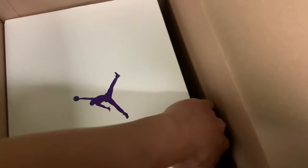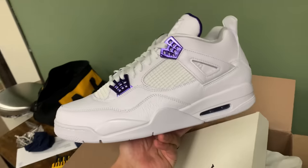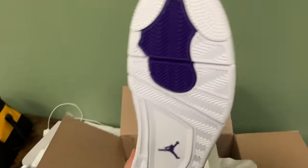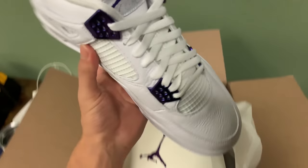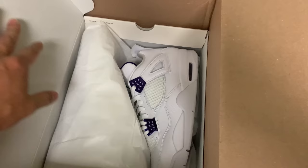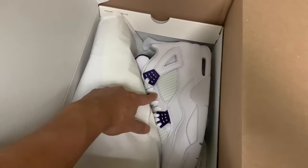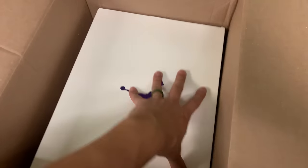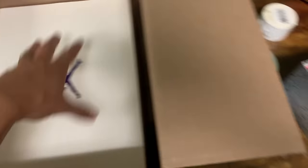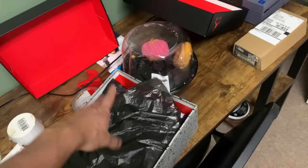We also got a brand new pair from Two Kicks — a size 13 Purple Metallic Jordan 4, dead stock. I paid $250 and they're about $310 on StockX, so $60 profit right there. Perfect for the store.